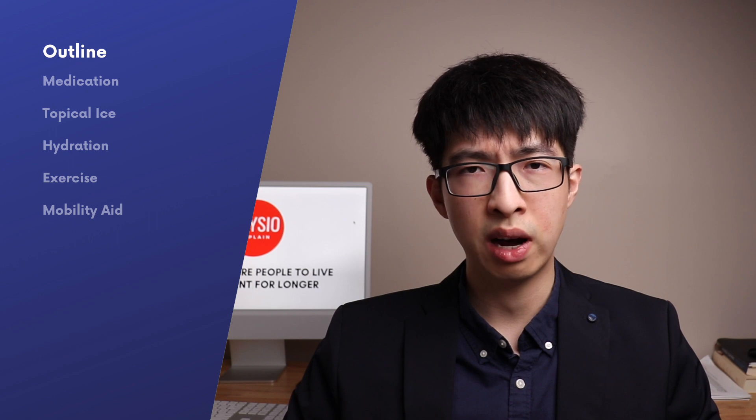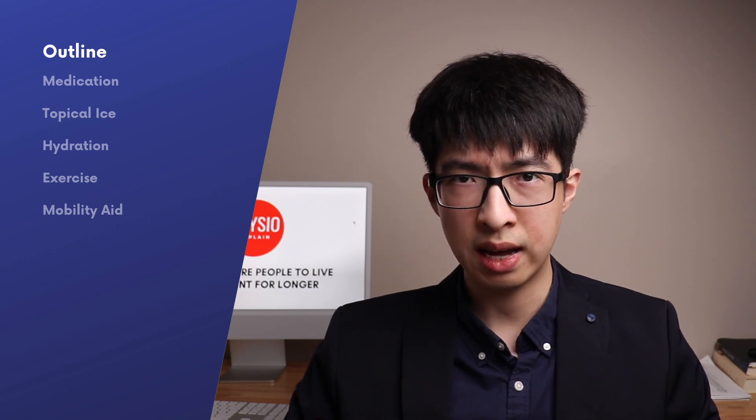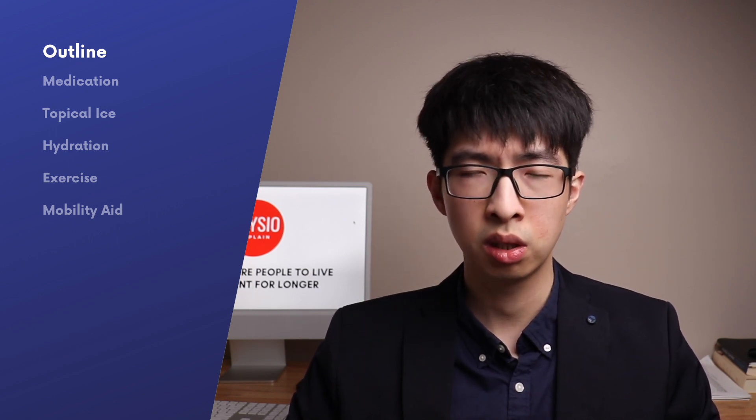In today's episode, we'll provide you with strategies to best manage the immediate symptoms of your gout attack. If you would like to learn more on how to manage the actual cause of gout, then make sure to check out this video.